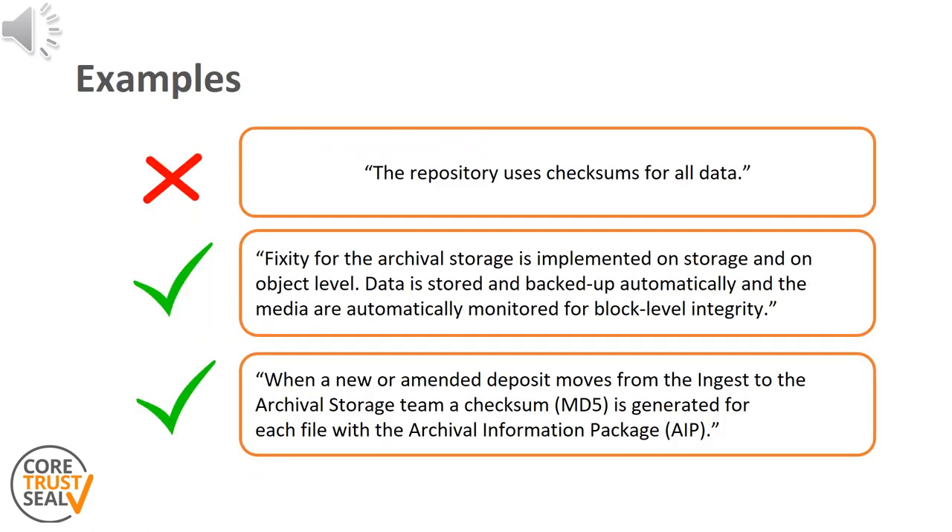A couple of example statements are presented here to further explain what sort of evidence is expected for requirement number 14. Please note that these are samples and by no means complete response statements. The first example is not satisfactory as it contains too little information. The requirement stipulates that when repositories use fixity checksums, the checks should be detailed to demonstrate that unintentional or unauthorized changes can be detected and corrected. The second one makes it clear that fixity checks are implemented at multiple levels, and a description of the checks performed at storage and object levels would have to be provided, including correction actions.